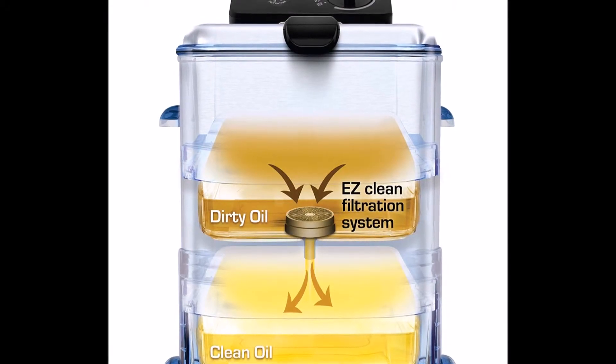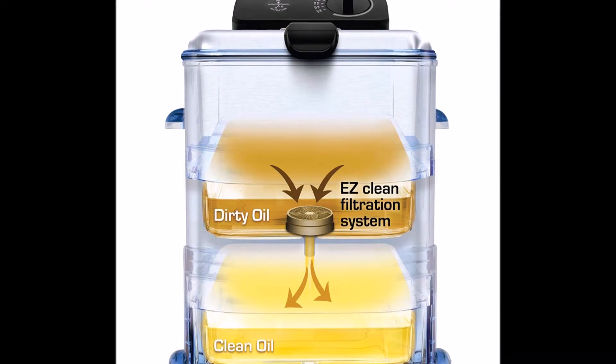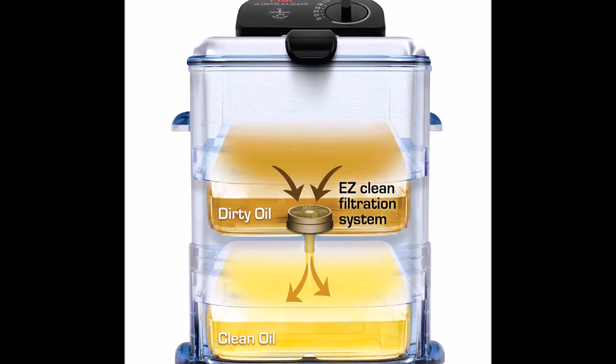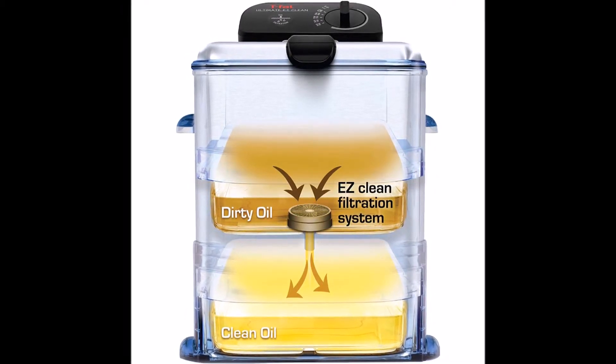The powerful 1,700-watt fryer's adjustable thermostat allows for selecting the perfect cooking temperature for the specific food to be fried, while its quick-recovery heating system ensures crispy layers with minimal oil absorption for healthier results.